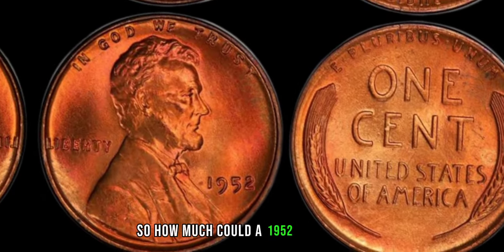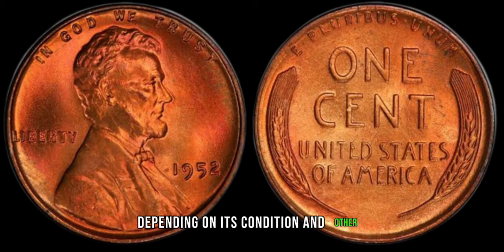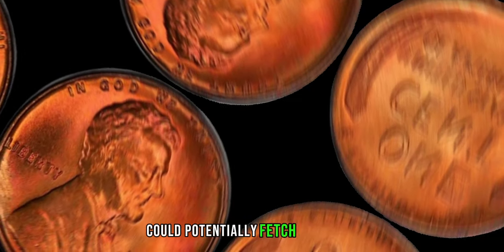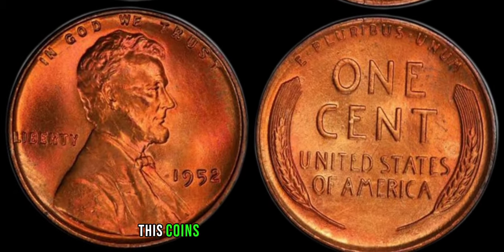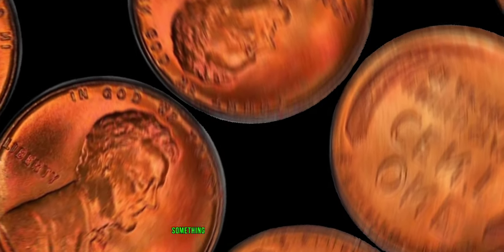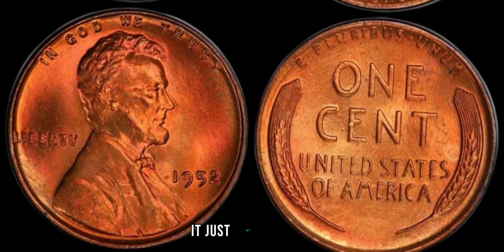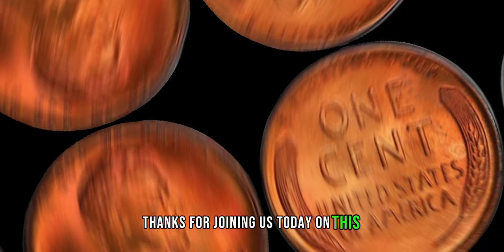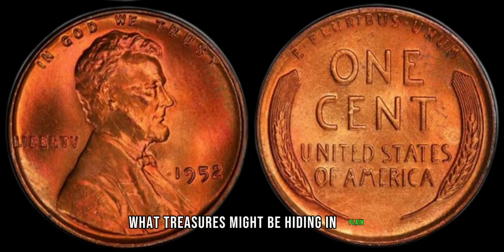So how much could a 1952 no-mint mark Lincoln penny be worth? Depending on its condition and other factors, it could potentially fetch anywhere from hundreds to thousands of dollars in the collector's market. Amazing, isn't it? Something as simple as a penny could hold such significant value — it just goes to show the importance of paying attention to the details. Thanks for joining us today on this numismatic journey. Remember, you never know what treasures might be hiding in plain sight.